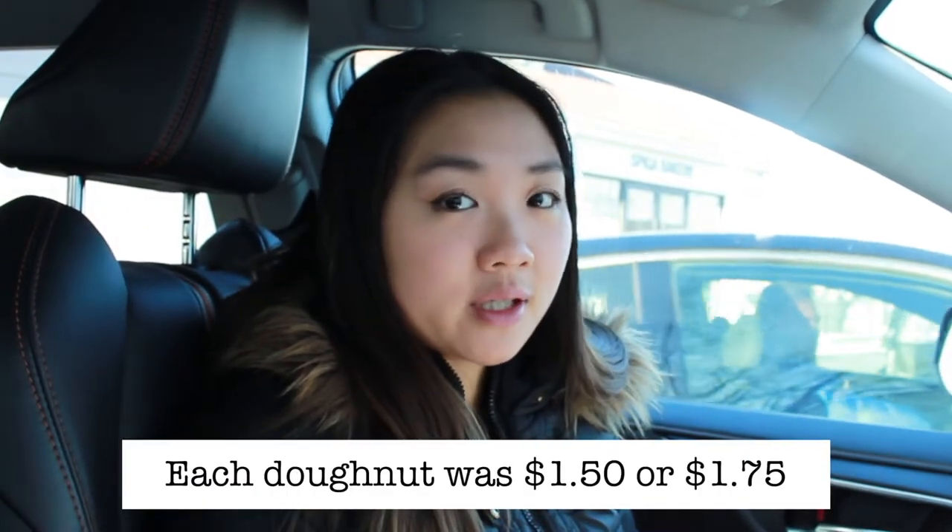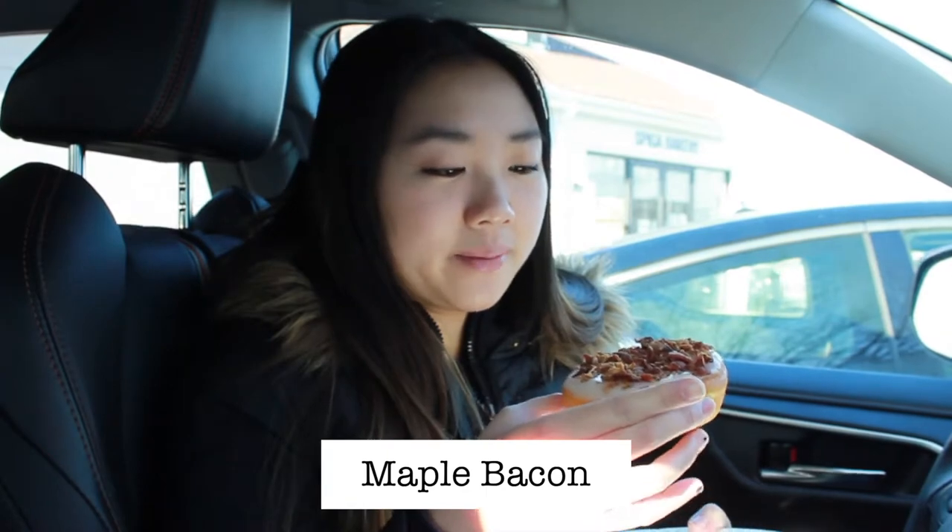We just left Spiga Bakery — we're actually just back in the parking lot because it's loud in there. We got each donut for either $1.50 or $1.75, so super affordable, especially for donuts this size. They're really dense and you can tell they have a lot of stuff in them. So what we're gonna try first is the maple bacon donut.